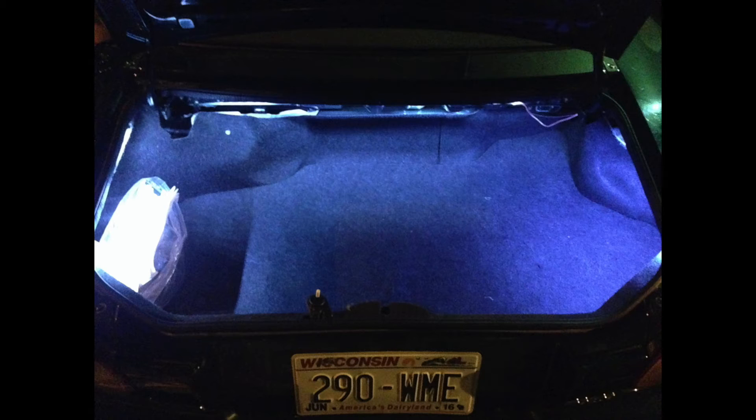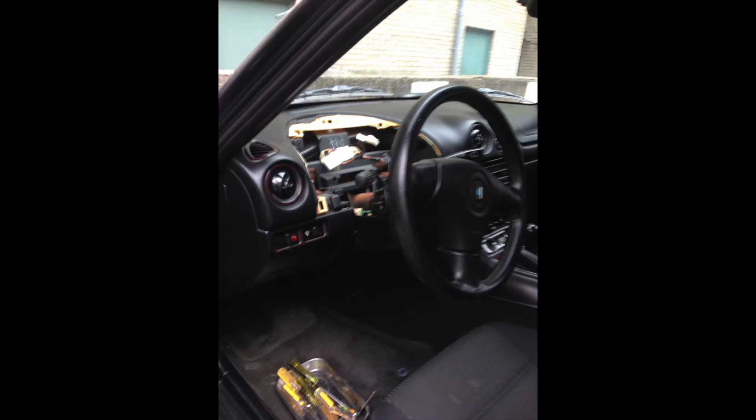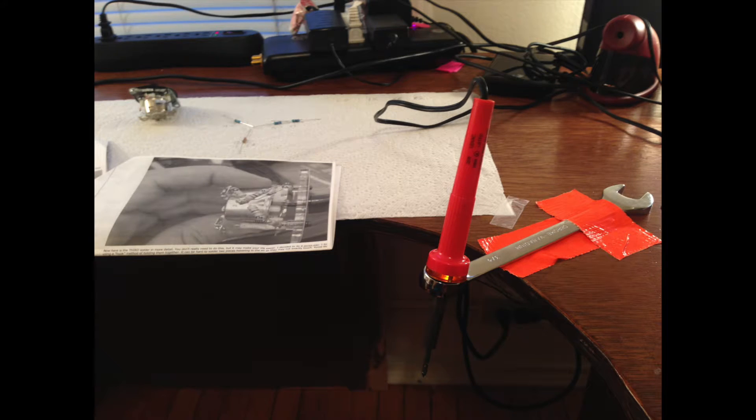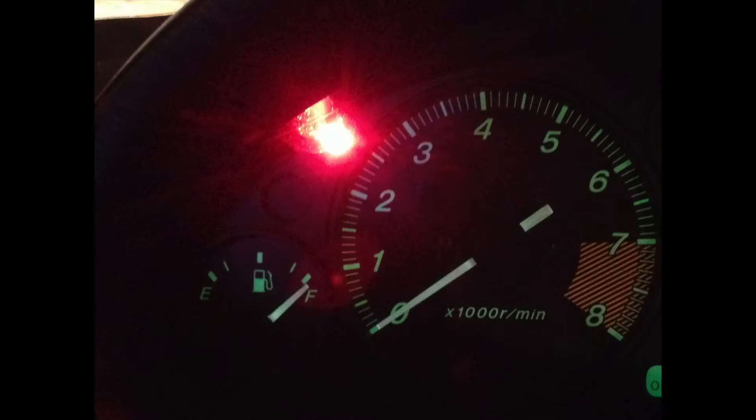I wet-sanded and clear-coated the headlights. I wired LED lights that turn on when the trunk opens and off when it closes. I also modified the temperature gauge to move linearly rather than have a dead spot in the middle, as well as installed a low oil pressure warning light.